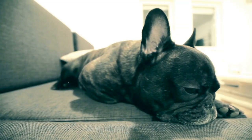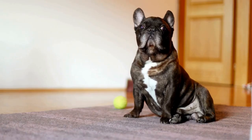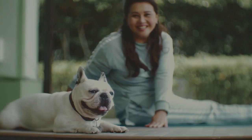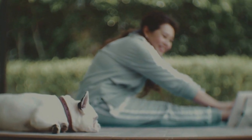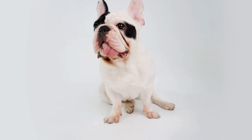Grooming also plays an important role in preventing heat-related issues. French Bulldogs have a short, dense coat that can trap heat close to their body. Regular grooming can help remove excess hair that may contribute to overheating. It is also a good idea to trim hair around the ears and paw pads to allow for better air circulation. Owners should also avoid shaving their French Bulldog's coat completely, as this can leave them vulnerable to sunburn and heatstroke.